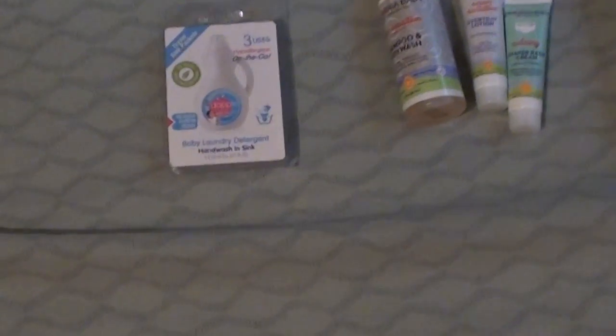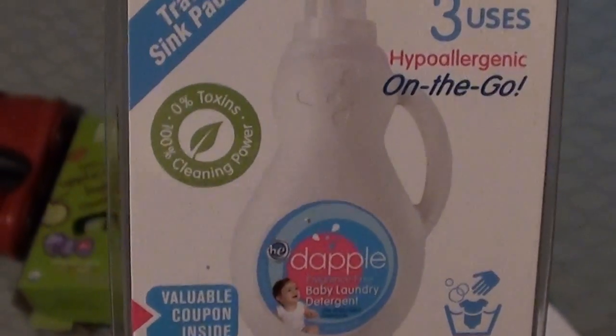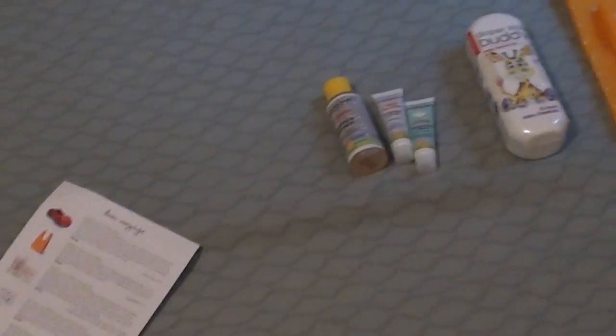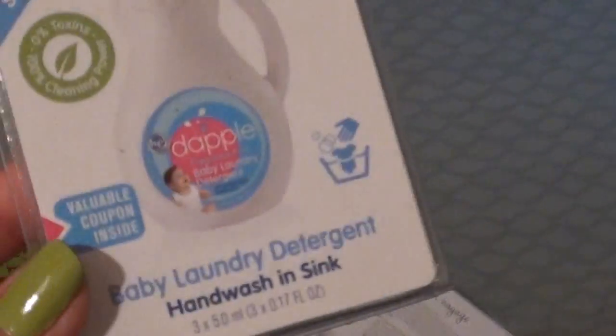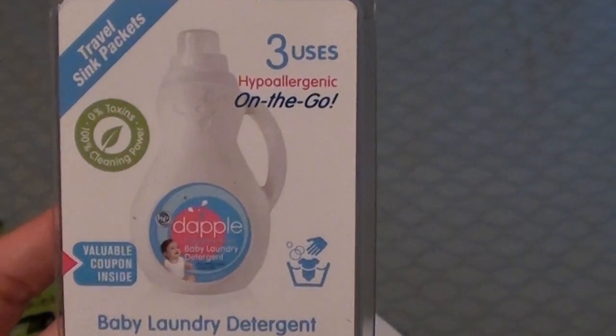The next thing that came in it was the On-The-Go Baby Dapple Laundry Detergent. So the theme of this box was for traveling — all things that will make traveling easier or more convenient. It says hand wash and sink, so if you're traveling and you need to wash your clothes, you have some detergent that you can wash in the sink if you need to.